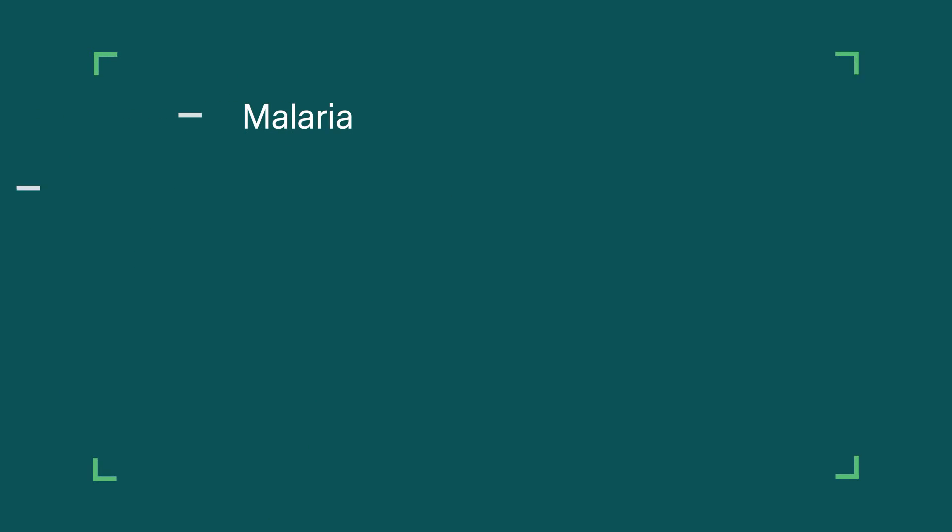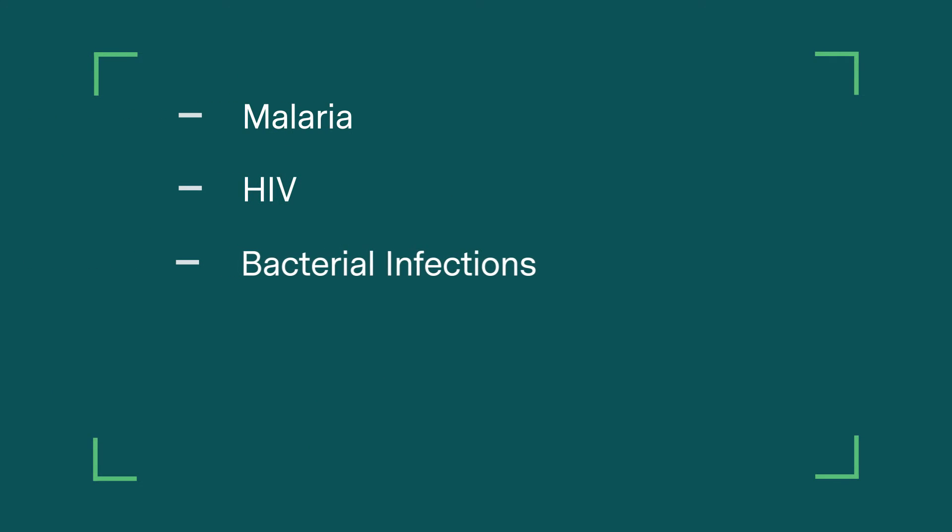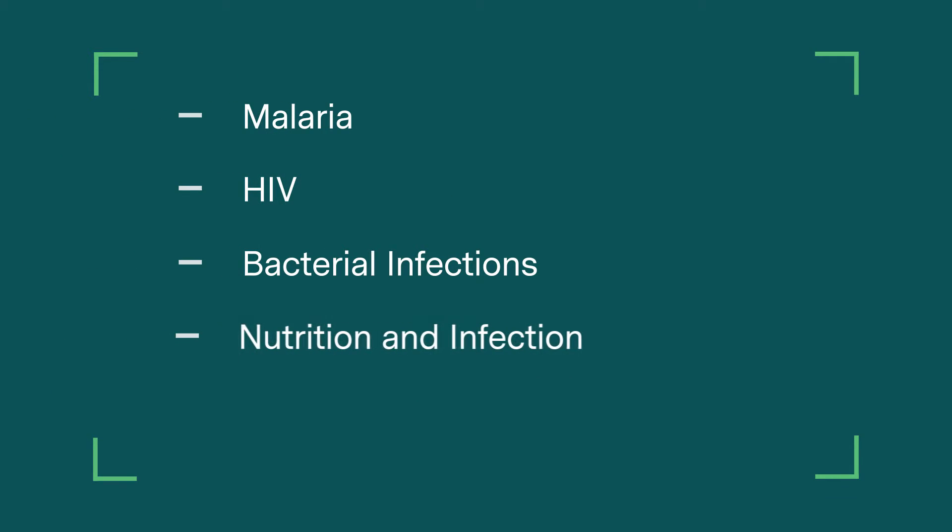Once you've got those skills and that basis as a postgraduate certificate, we can then move on to postgraduate diploma and the master's degree where you can choose your modules and go into a bit more detail about something you're particularly interested in. So that could be anything from malaria, HIV, bacterial infections through to nutrition and infection or vaccines.